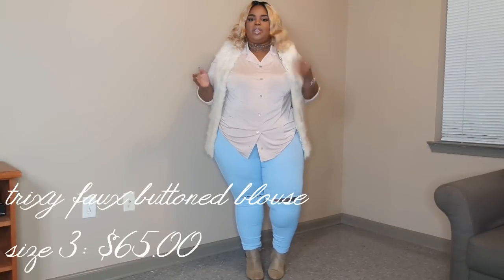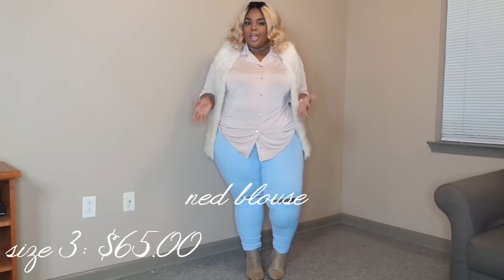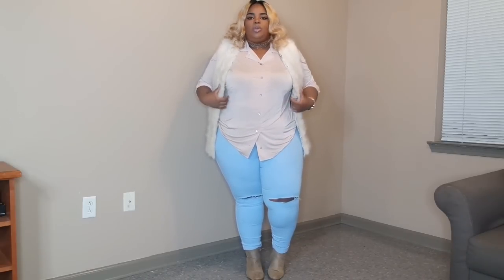Hi guys, so today's video is going to be something a little bit different. It's going to be kind of a talk-through lookbook. I think it's going to give you more insight on why I choose what I wear — inside my head a little bit. So I decided to do it like this instead of me just throwing on stuff and having music playing. I wanted to walk you through why I chose what I chose.